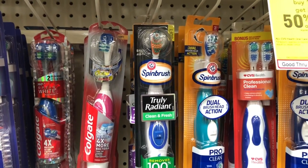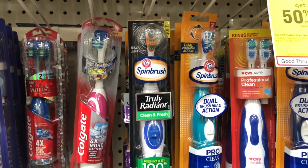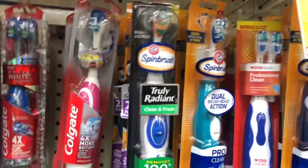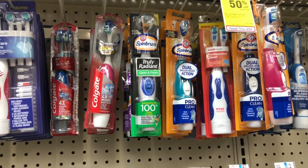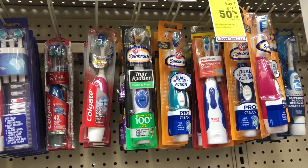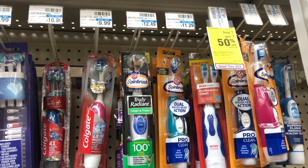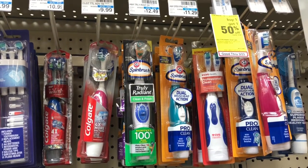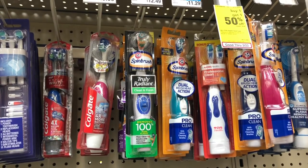Arm & Hammer spin brushes are on sale for $5.99, and when you buy one you'll get a $3 Extra Care Buck. The limit is two. Buy one and use one of the $1 off one coupons coming in Smart Source from 3/24 — you'll pay $4.99 but get back $3 in Extra Care Bucks, making your final cost $1.99. That's an excellent deal since at my CVS store they normally run $11.29 to $12.49 — almost 90% off. Definitely do this deal if you love spin brushes!